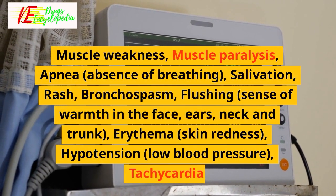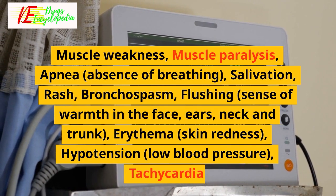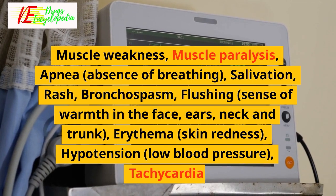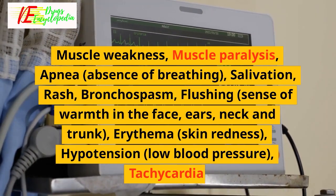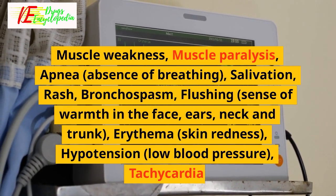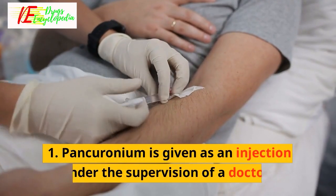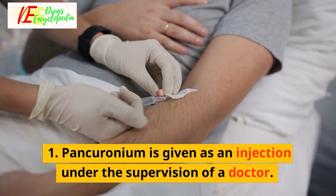Severe side effects of pancuronium: muscle weakness, muscle paralysis, apnea (absence of breathing), salivation, rash, bronchospasm, flushing, sense of warmth in the face, ears, neck and trunk, erythema (skin redness), hypotension (low blood pressure), and tachycardia.